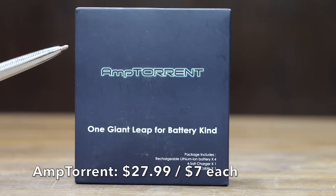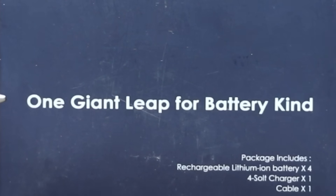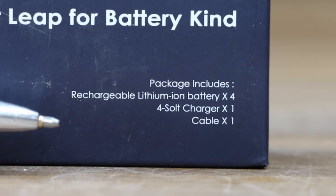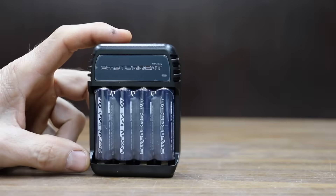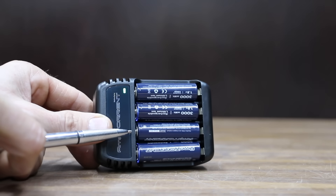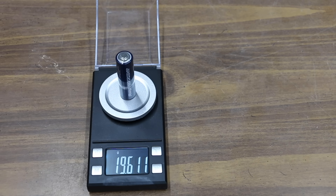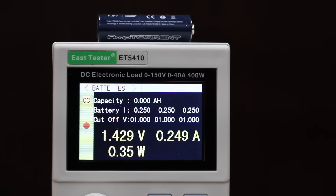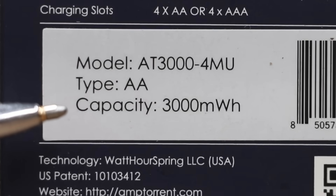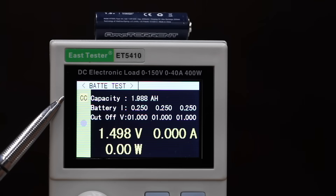At $27.99 for four batteries, or $7 each, is the Amptorrent brand — four lithium-ion batteries, a charger, and a cable included, with a 3,000 milliwatt hour rating, made in China. The flashing lights indicate batteries are charging. The diameter is 14.19 mm and it is the heaviest yet at 19.6 grams. The Amptorrent did well at the start of the test with voltage dropping only to 1.43. Its ambitious claim of 3,000 milliwatt hours or 2,000 milliamp hours came very close to being met, with an actual result of 1,988. Very impressive.